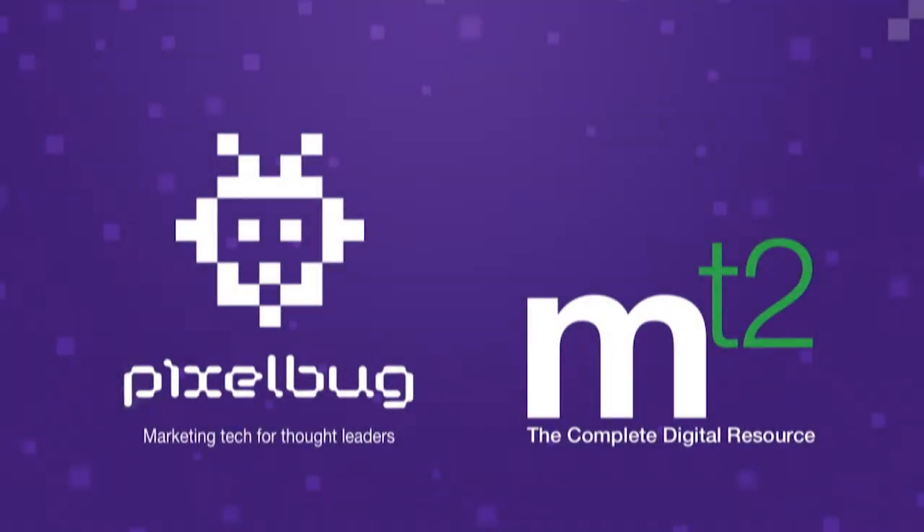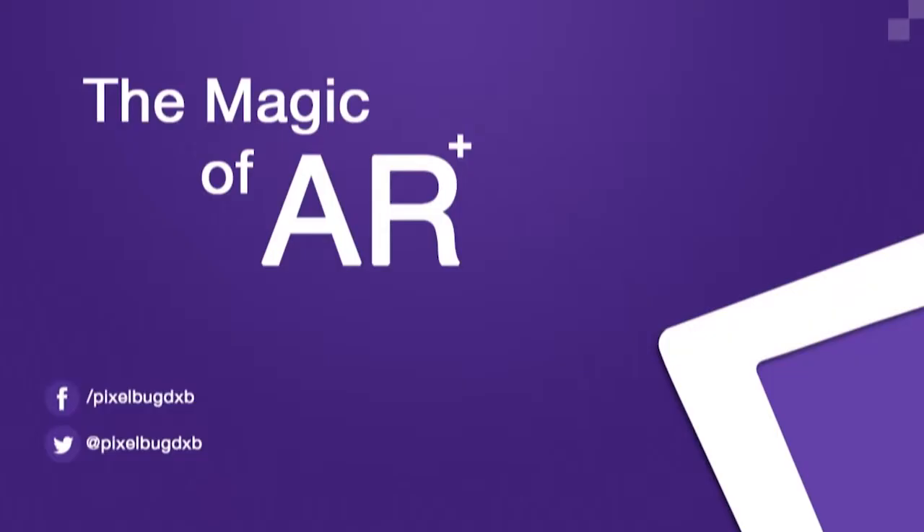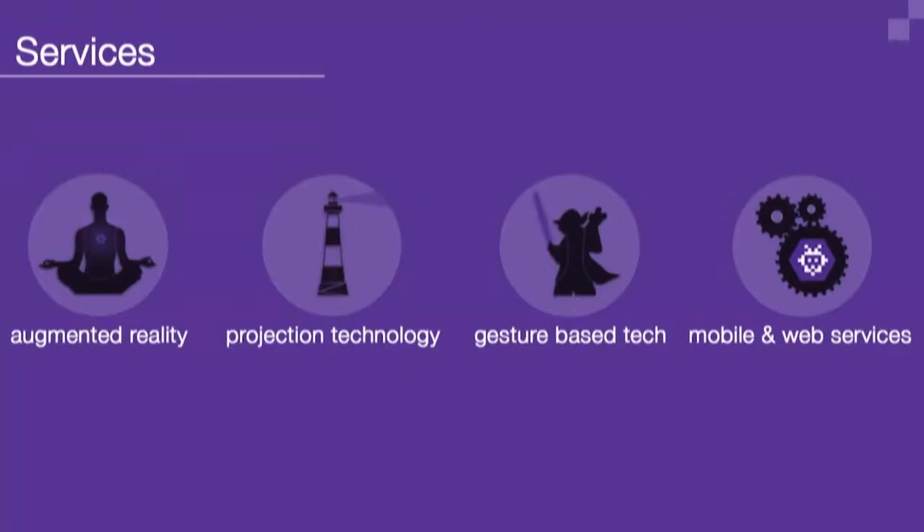We came all the way from Dubai, and today we want to speak about the magic of augmented reality. New and innovative technologies are built on four principles — the four primary colors of what we do. First off is augmented reality, then projection technologies and gesture-based technologies — which literally allows you to move objects simply by waving your hand, like having superpowers — and we combine that with mobile and web services as well.